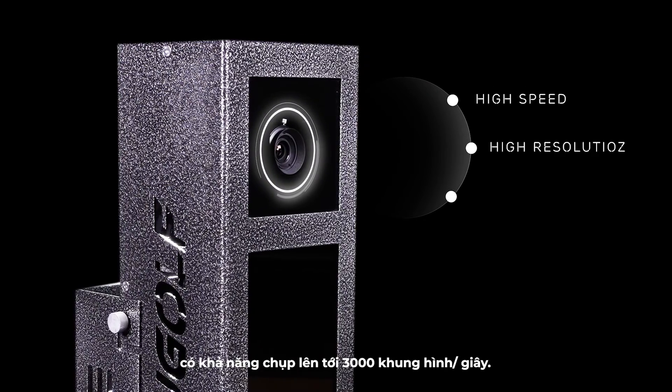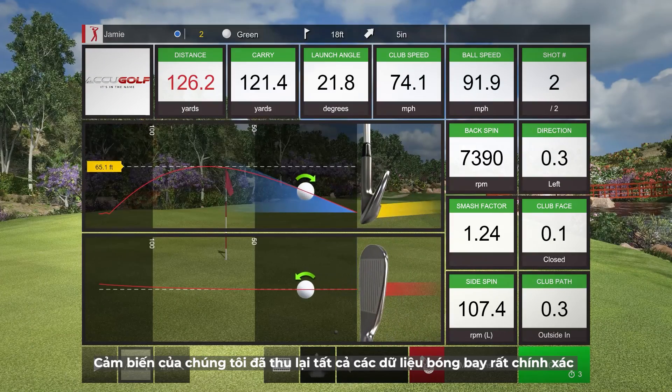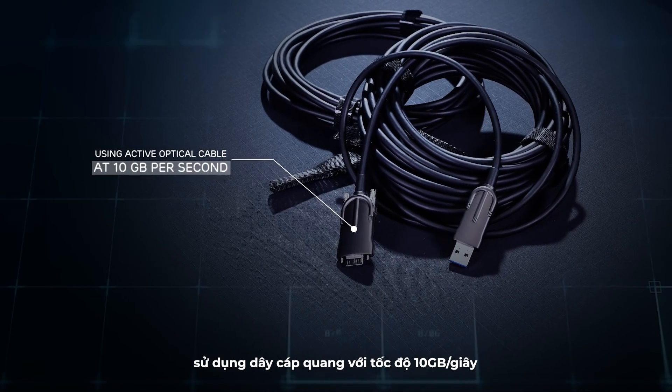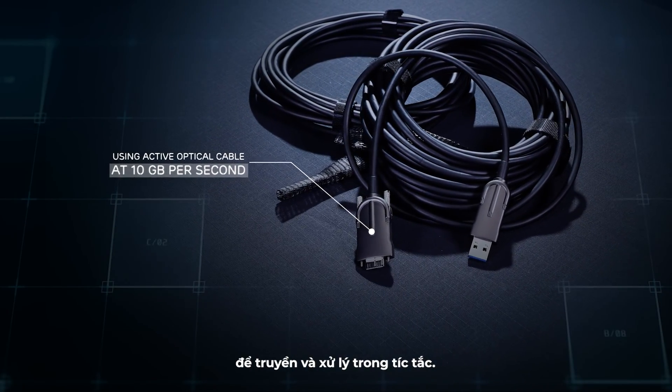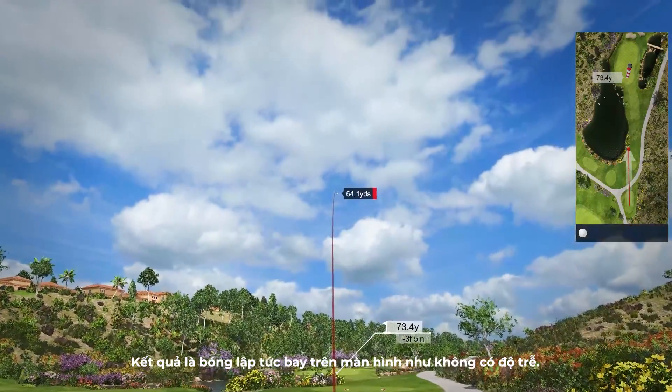The Duo Vision's unmatched accuracy is the result of state-of-the-art technology using high-resolution cameras with hyper speeds capable of capturing 3,000 frames per second. Our camera sensors capture all pieces of data precisely, using active optical cable at 10 gigabytes per second to transfer and process them in a flash — the result is instant screen update with almost no latency.